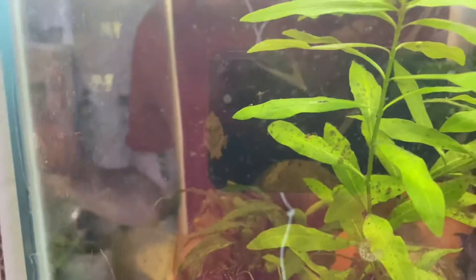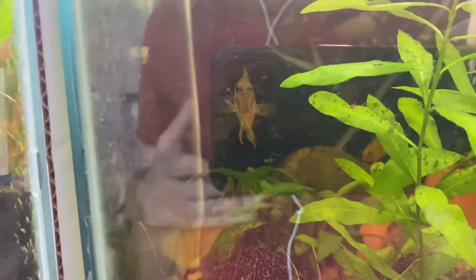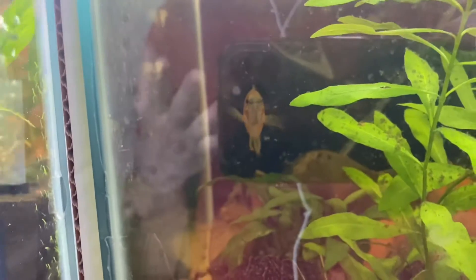There are three main tasks that have to take place in the fish room every week. One: feeding. Two: maintenance. Three: water changes.